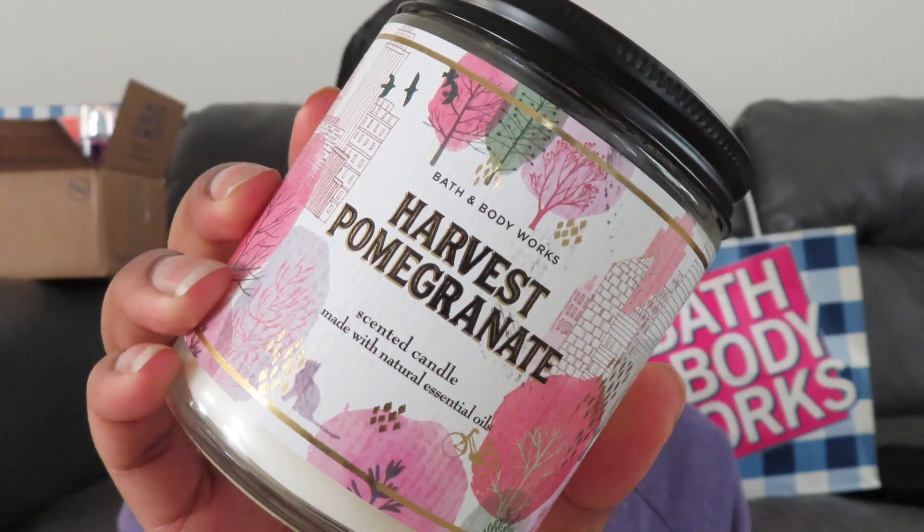The next one is Harvest Pomegranate — I have already lit it, it does smell pretty good. I usually don't buy scents like this but it was on sale so I was like, I'll try it out. Now that I'm looking at it, the label on here is kind of crooked but that's beside the point.